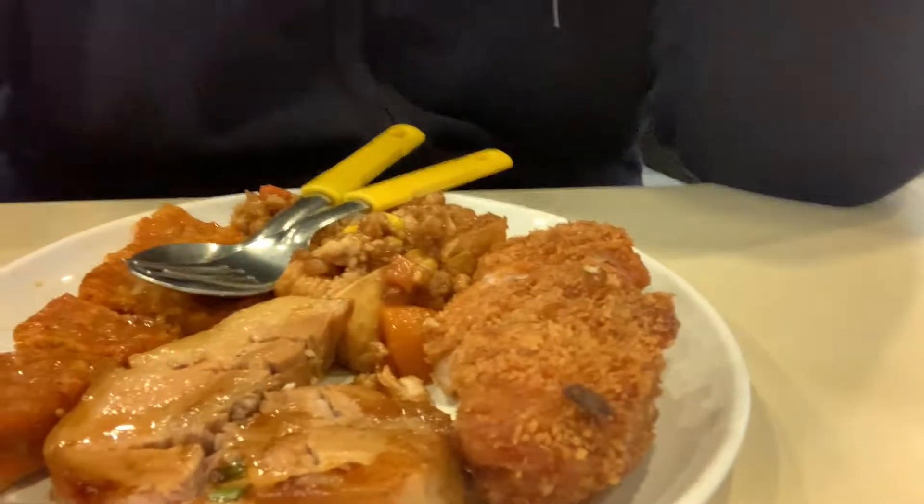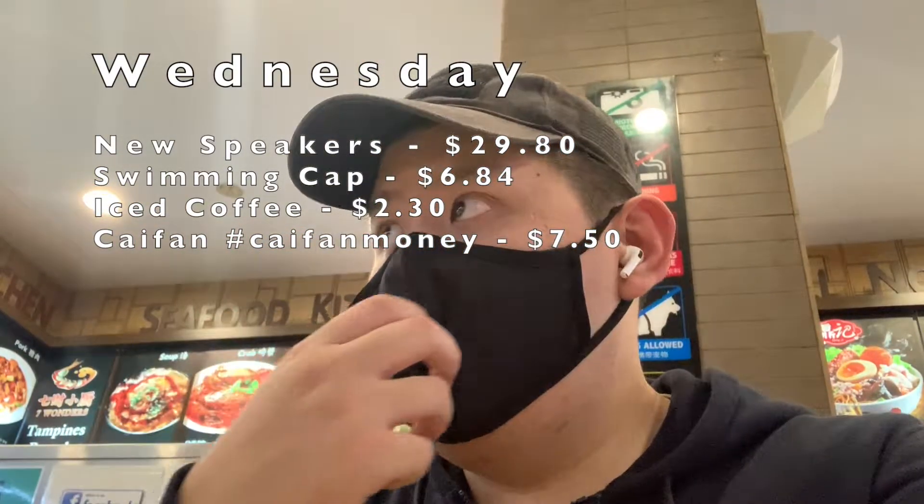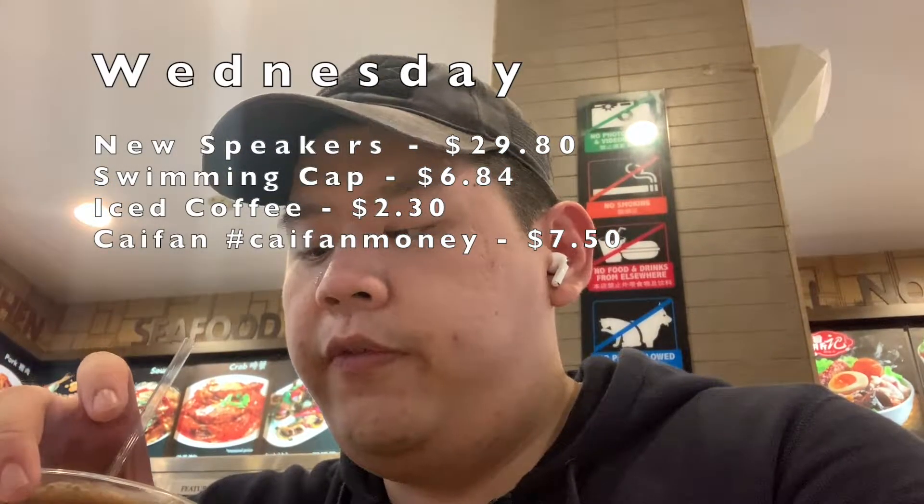After going to the gym, I'm having lunch — economical rice and a cup of coffee. The coffee is two dollars thirty cents, which is pretty expensive, and my food is about seven dollars fifty. So yeah, it's a busy Wednesday since I went out to eat.